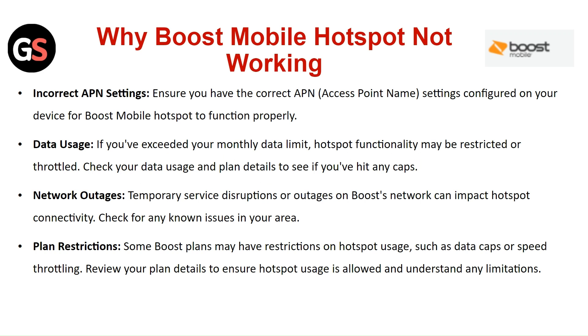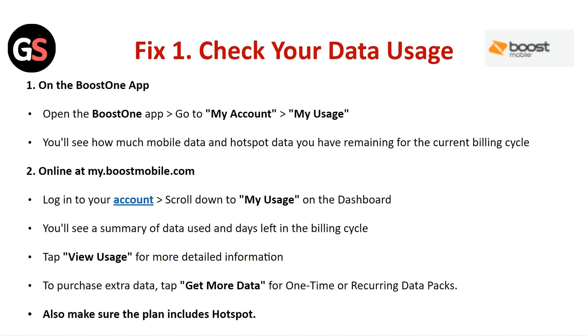Plan Restriction: Some Boost plans may have restrictions on Hotspot usage, such as data caps or speed throttling. Review your plan details to ensure Hotspot usage is allowed and understand any limitations.